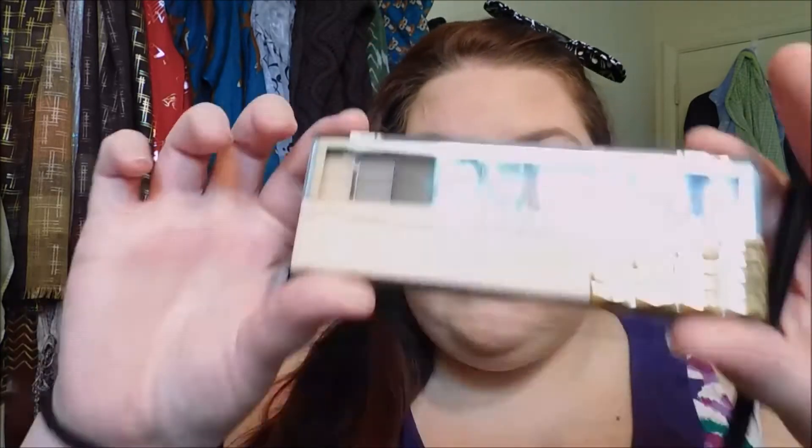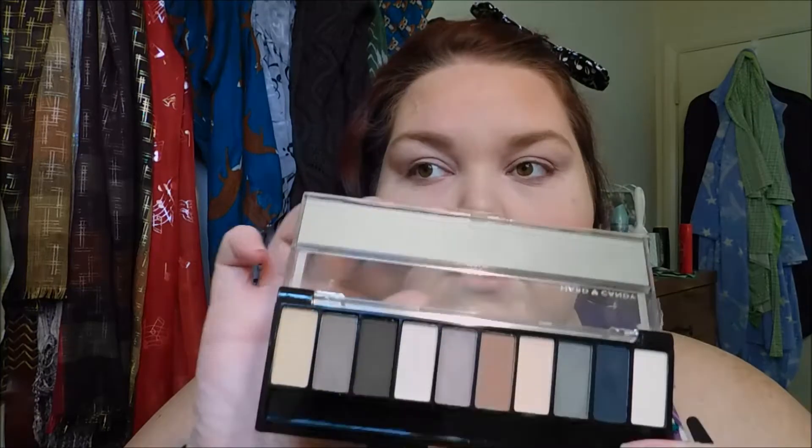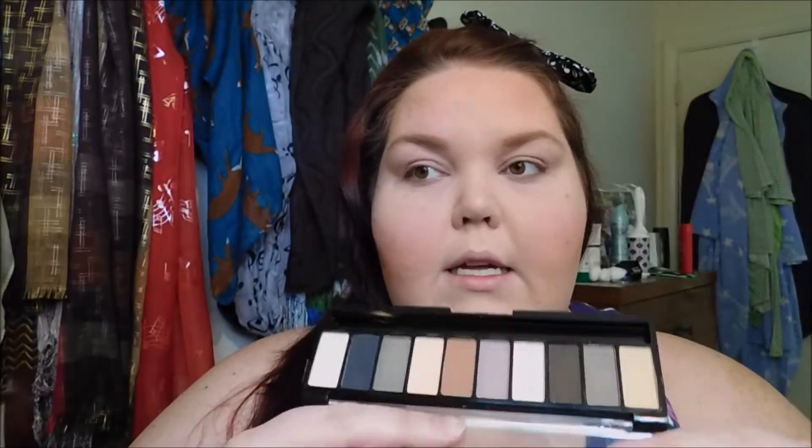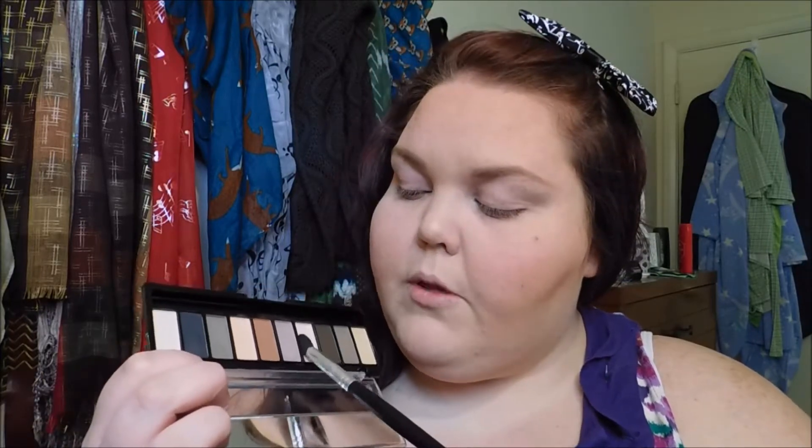I went ahead and did my eyebrows off camera because everybody kind of does their eyebrows their own way, and my eyebrows are crazy per usual. Now we're going to use this Top 10 Trendsetters eyeshadow collection from Hard Candy — this is the Birthday Suit collection, the packaging is so stinking cute. You get a little mirror in the top and then you get your ten shades down here. I'm going to go in with this fairly light neutral shade and put this all over the lid.